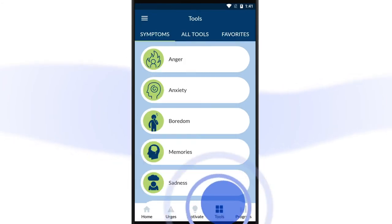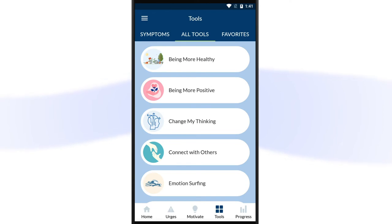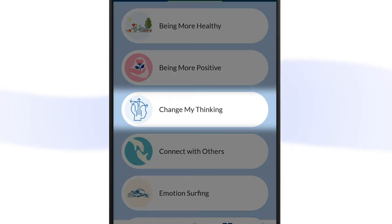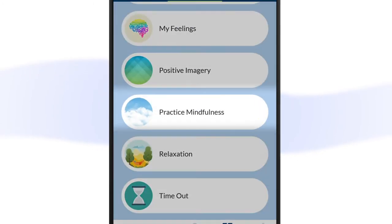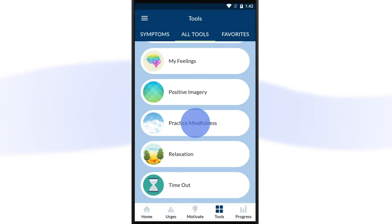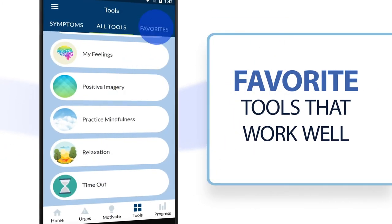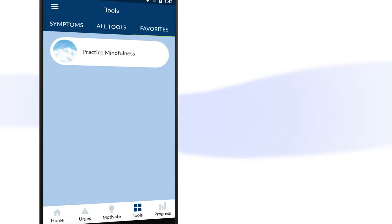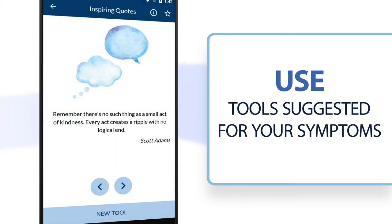The Tools section offers a variety of things to try when you need help. Tools give you a way to learn important coping skills like changing negative patterns of thinking, grounding yourself in the current moment to deal with an urge to drink, mindfulness, and many more. When you find a tool that works, mark it as a favorite so you can easily find it later in the Favorites tab. The app can also suggest a tool to try based on the symptoms you are experiencing.